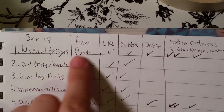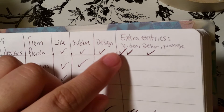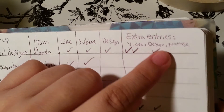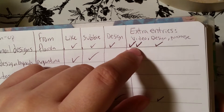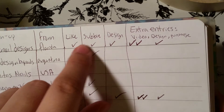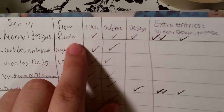So here are the signups. I wrote down where you're from, whether you liked and subscribed, your design, and then the extra entries if you did a video, if you did the love design, or if you made a purchase. Esto es lo que significan las entradas extras: los videos, el diseño del amor, una compra, suscriptores, likes, de dónde son y sus nombres.